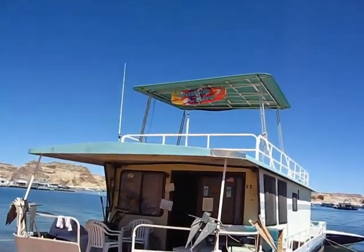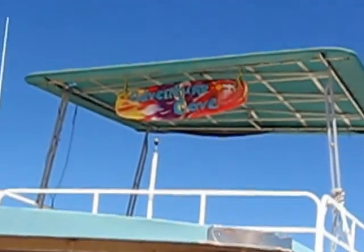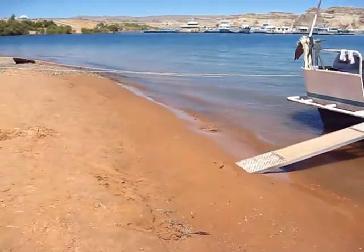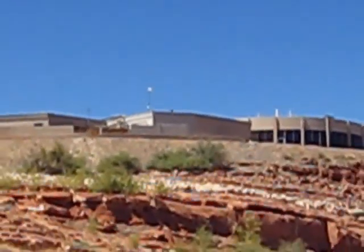We are at Adventure Cove Activities, a place that I work this summer at Lake Powell, located on the beach just behind the Wahweap Lodge, Marina and Restaurant.